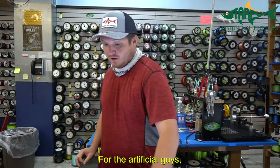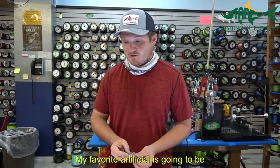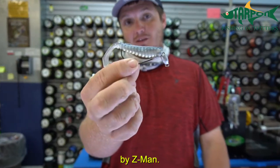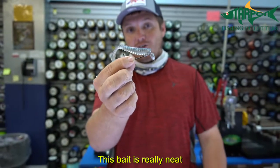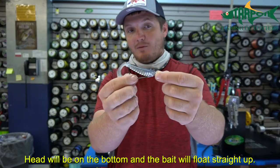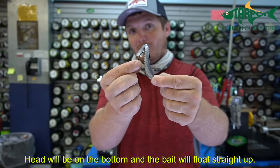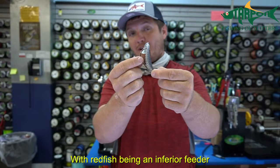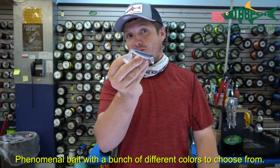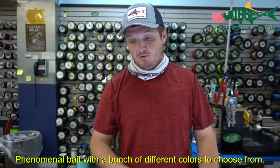For artificial bait guys, my favorite is the Swimming Trout Trick on the Snake Locks Jighead by Z-Man. This bait is really neat — the head sits on a swivel and these baits float. What happens is the head sits on the bottom and the bait floats straight up. Redfish being an inferior feeder, it gives them something to pounce on right on the bottom. Phenomenal bait, available in a bunch of different colors.